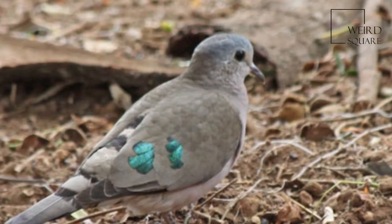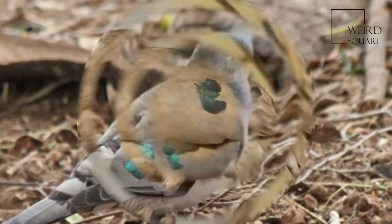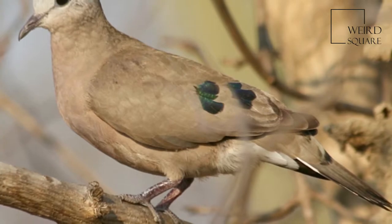This species shows some geographical variation in plumage, but differences are clinal, and Emerald Spotted Wood Dove is now considered to be monotypic.